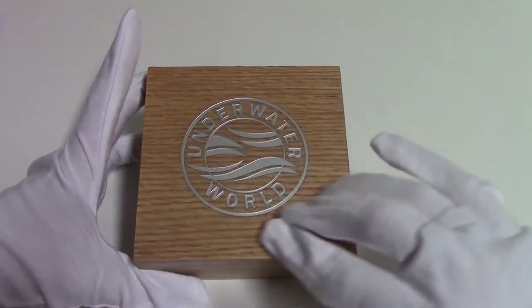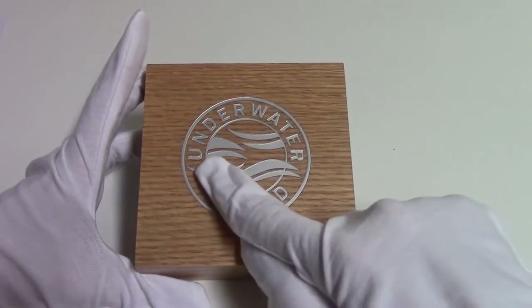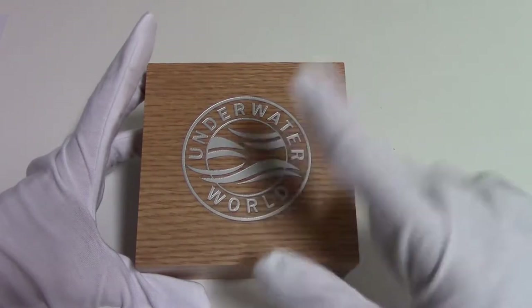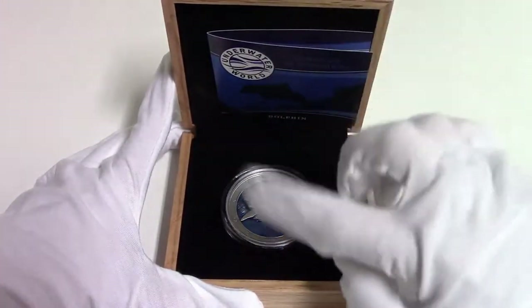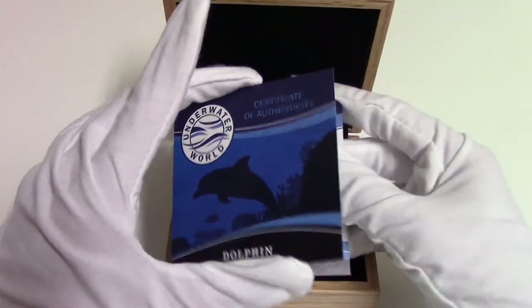The case is the same as the previous issues. It's a wooden case with the inscription Underwater World. When we open the box, we can find the silver coin in the bottom part and the Certificate of Authenticity in the upper part.